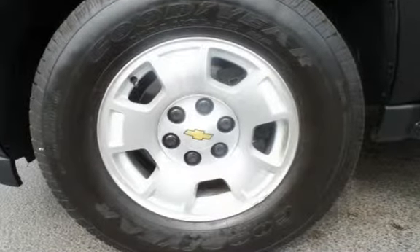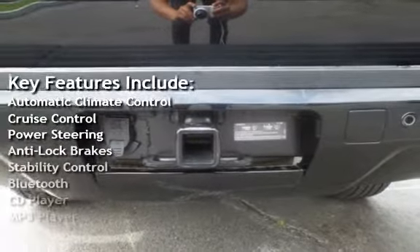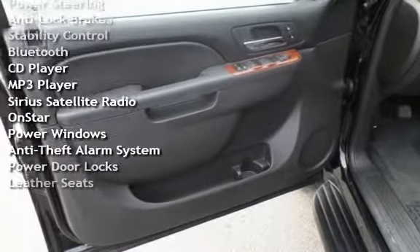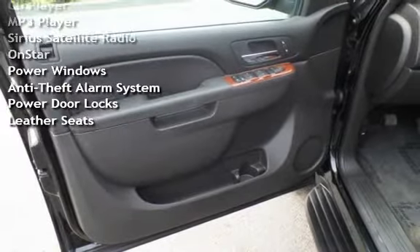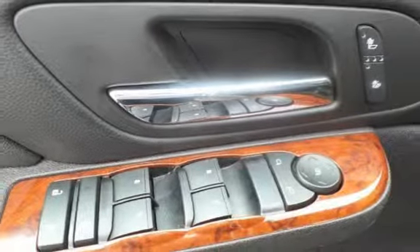Key features include automatic climate control, cruise control, power steering, anti-lock brakes, stability control, Bluetooth, CD player, MP3 player, Sirius satellite radio, OnStar, power windows, anti-theft alarm system, power door locks, and leather seats.